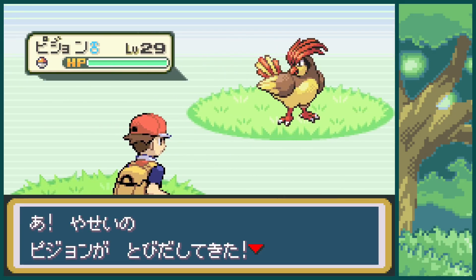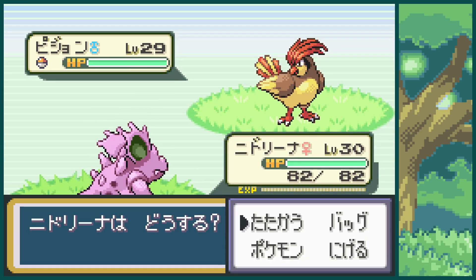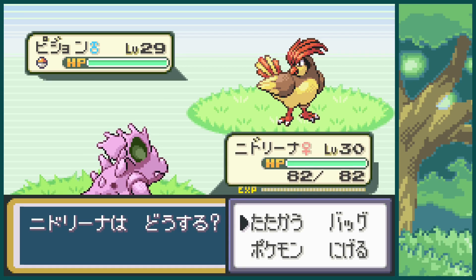There's a normal Pidgeotto and a Shiny Nidorina. I guess next time I get a shiny, it probably will be actually in Safari Week — so I'll catch you back then.